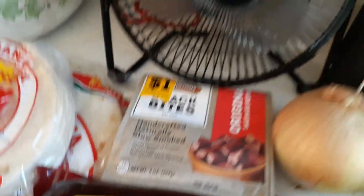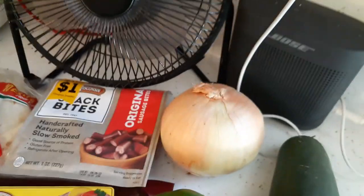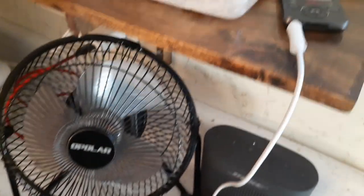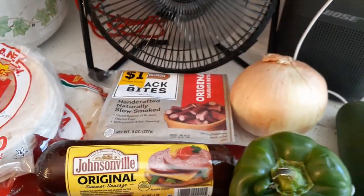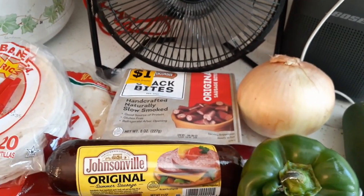Got some snack bites. That's my fan because I'm working in the kitchen and I'm warm. Got my speaker — I'm listening to music on my mp3 player. It's a whole variety: country, classic country, heavy metal, alternative, just one after the other.